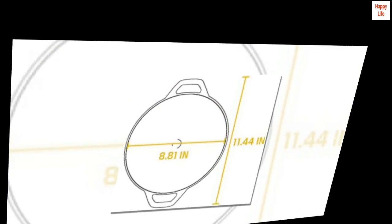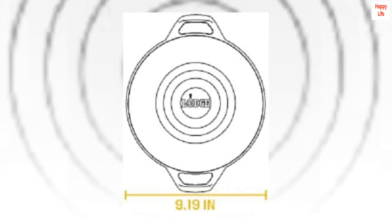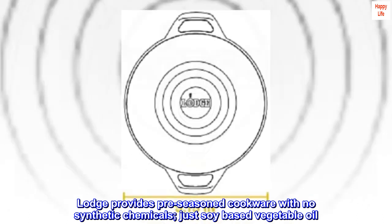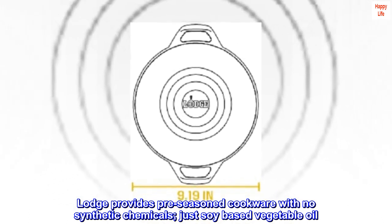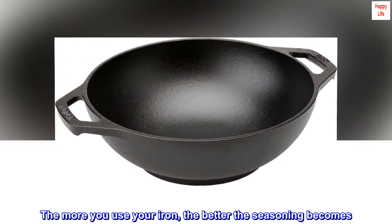Pre-seasoned Cookware: a good seasoning makes all the difference. Lodge provides pre-seasoned cookware with no synthetic chemicals, just soy-based vegetable oil. The more you use your iron, the better the seasoning becomes.